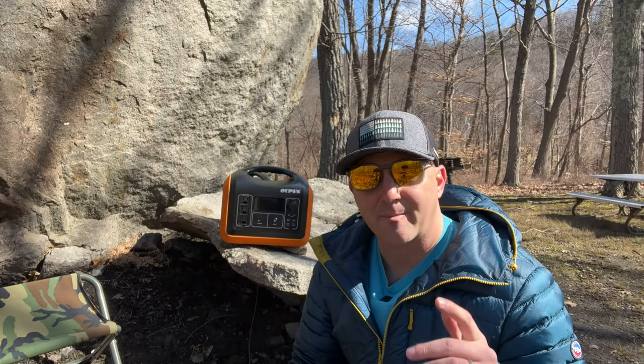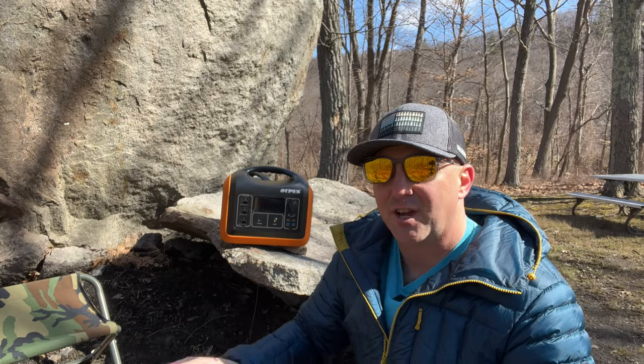If you want to know exactly how long your power station will run a mini fridge, watch this video.